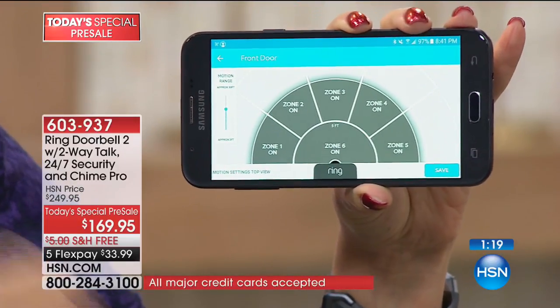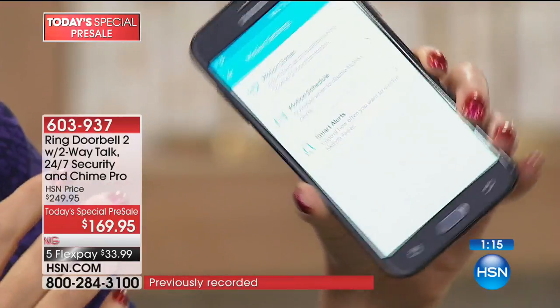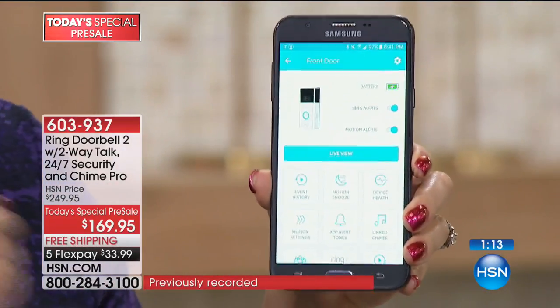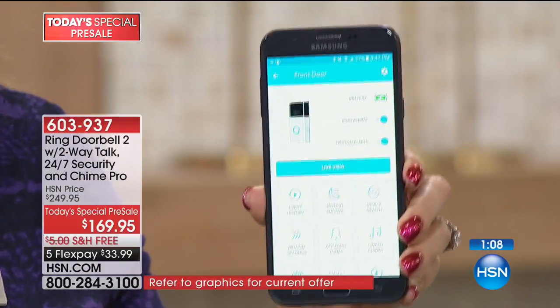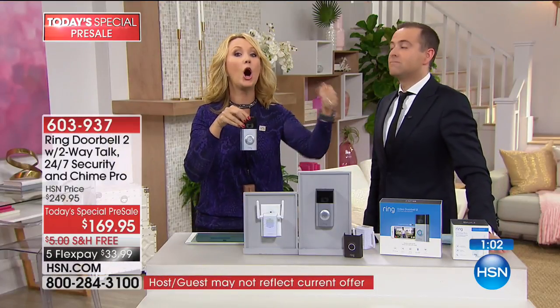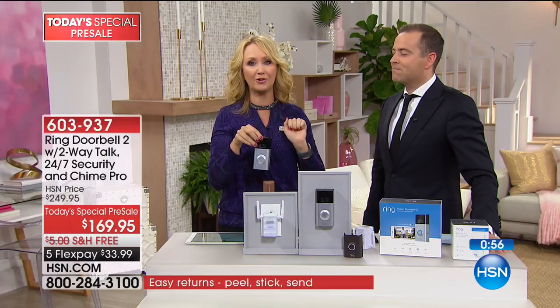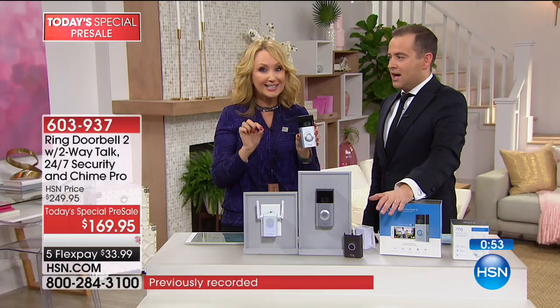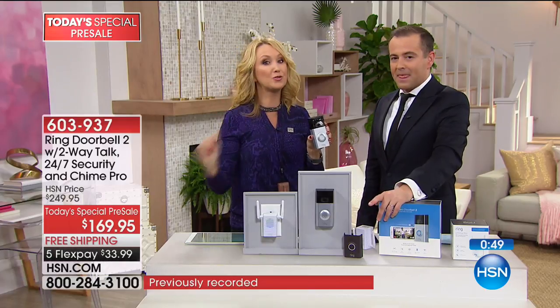Bad guys typically steal during the daytime — they ring the doorbell first to see if you're home. With Ring, you're always home. You'll even get a notification when motion is just picked up. If they see the Ring device and realize they're probably on camera, it's a great deterrent. But you're still going to get a motion detection alert on your Apple or Android phone, just like a text message — and they'll be captured on film coming up to your front door even if they don't ring the doorbell.